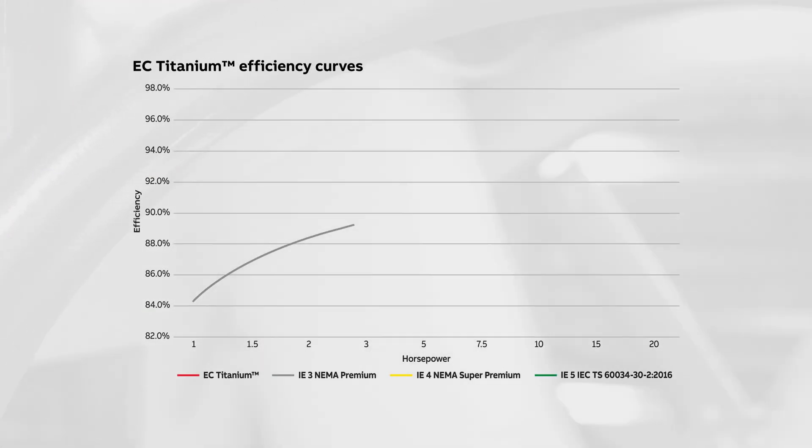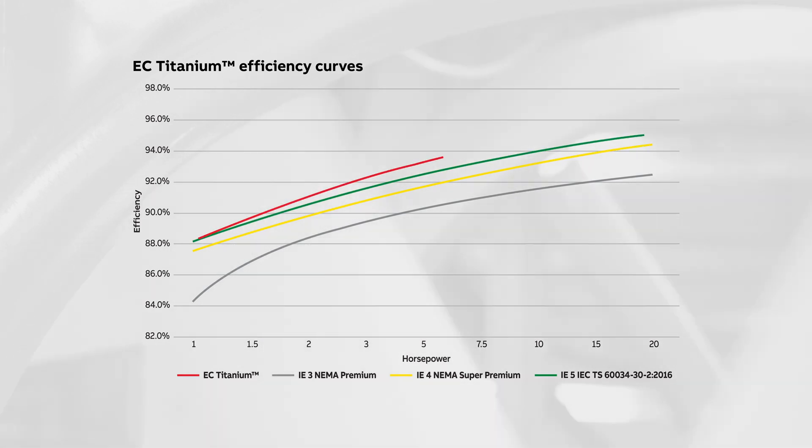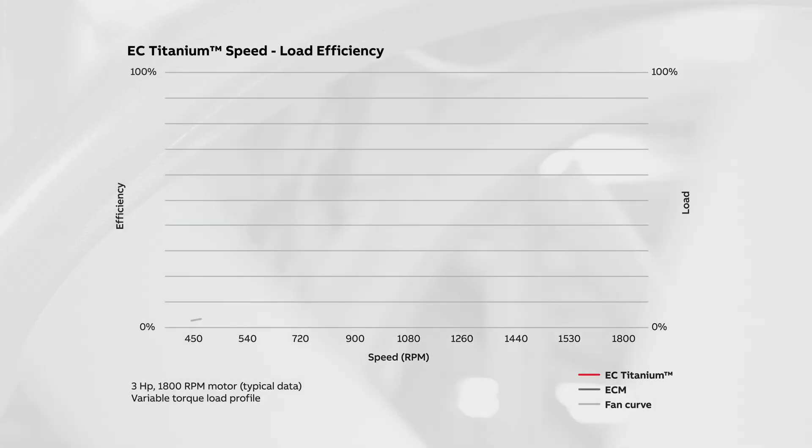This is important in applications such as pumps or fans where most installations run at partial speed and reduced load ranges. At these operating points, due to the flat performance profile of the EC Titanium Integrated Motor Drive, efficiency gains are maximized.